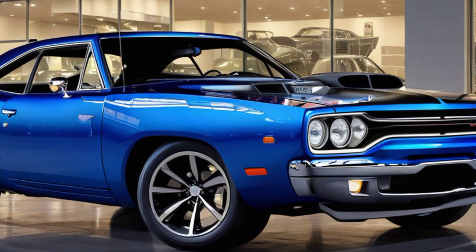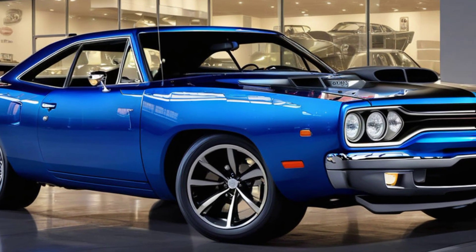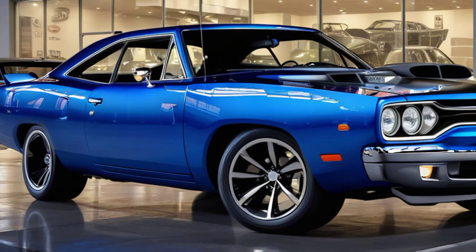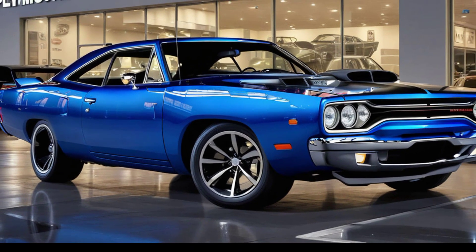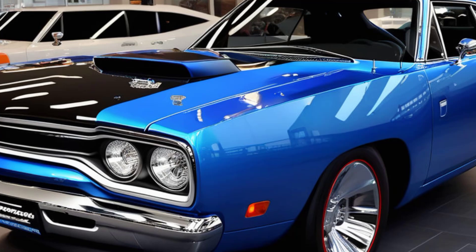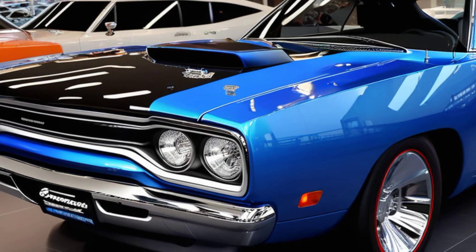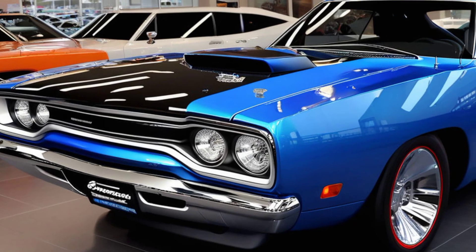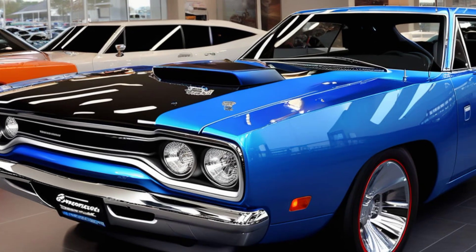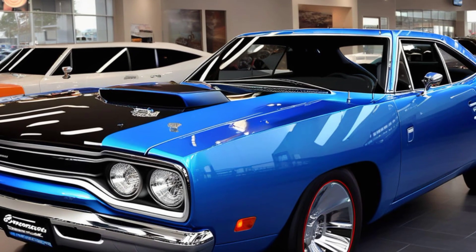Let's talk about the design philosophy behind the 2025 Roadrunner. Plymouth has always been synonymous with muscle, power, and performance, and this latest iteration does not disappoint. The 2025 Roadrunner pays homage to its 1960s and 70s predecessors, bringing back that bold, aggressive styling that made the original a legend. However, it also incorporates modern design elements, creating a perfect blend of nostalgia and contemporary appeal.